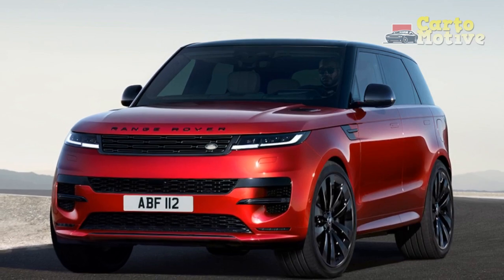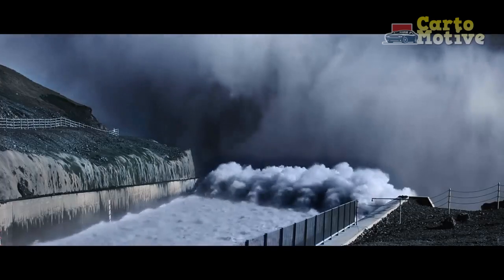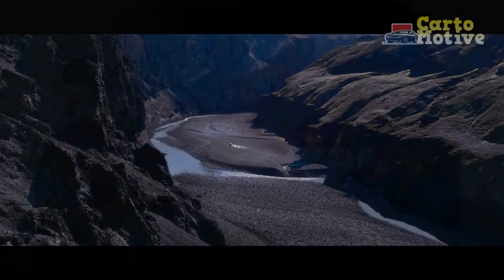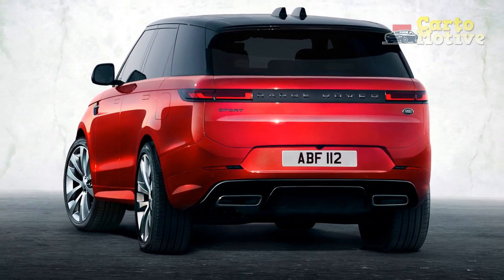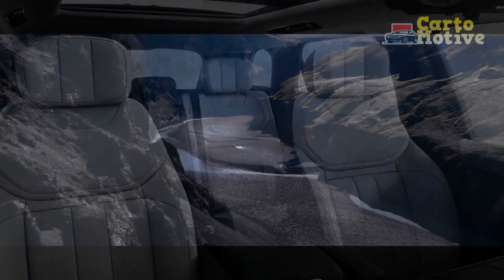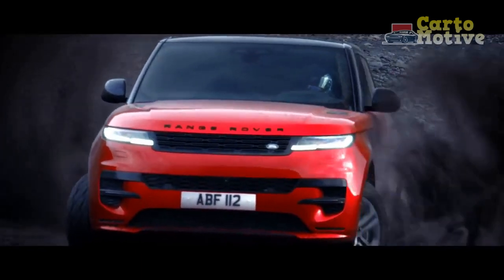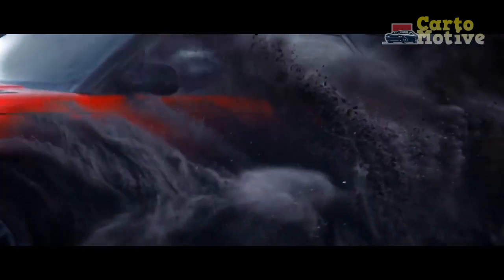Engine, performance, and MPG — environmental performance. The big news is the debut of the new plug-in hybrid version of the Sport with the powertrain designation P440E. This setup combines a turbocharged 3.0-liter inline six-cylinder Ingenium gasoline engine developing 395 horsepower, mated to a 141 horsepower electric motor fed by a 32.8 kWh (31.8 kWh usable) battery pack. Combined, the system generates 434 horsepower and 457 lb-ft of torque, dispatching the 0–60 mph sprint in a claimed 5.5 seconds before topping out at 140 mph.